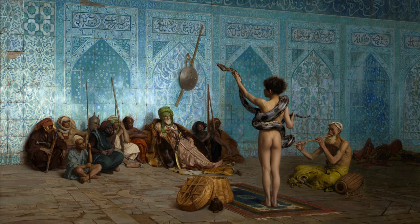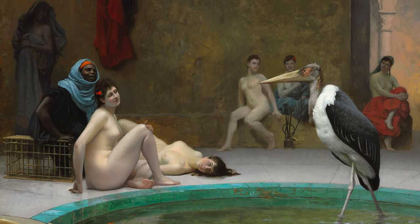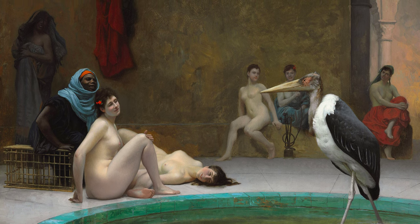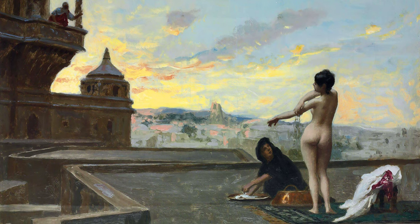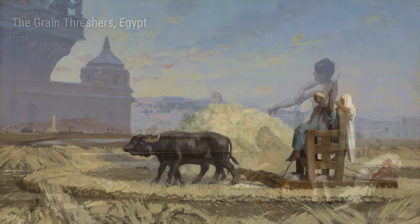One of his famous works from this period is the Marabout in the Harim Bath. In this painting, Gérôme skillfully depicts a scene from a Turkish bath, showcasing the delicate beauty and sensual nature of the Harim. You can imagine the steamy atmosphere and alluring scents that filled this place — and Gérôme captured it perfectly.